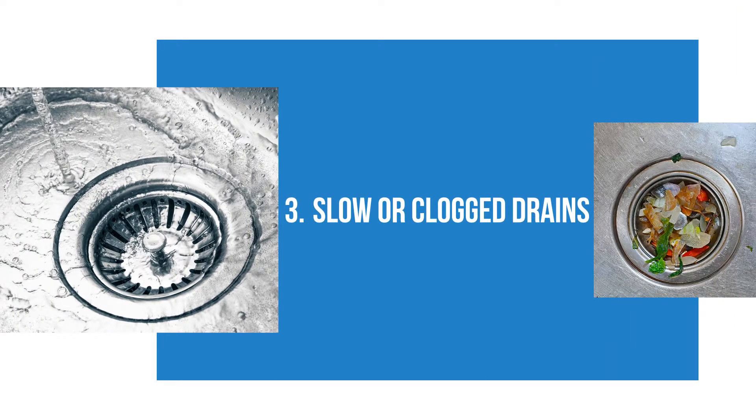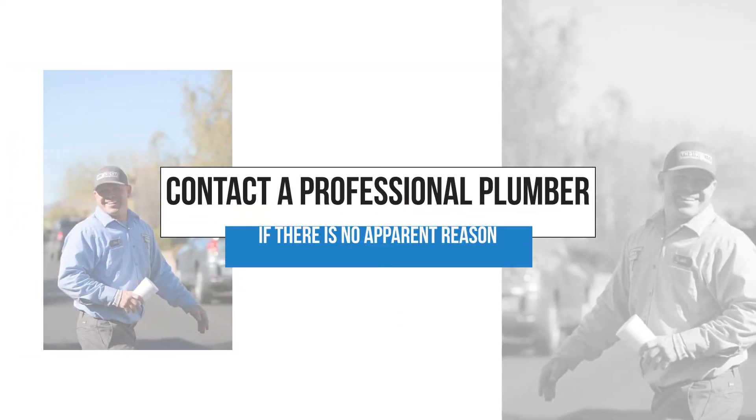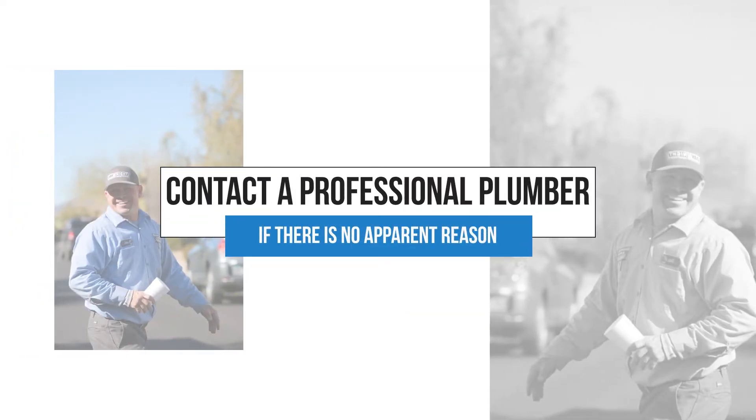Slow or clogged drains. Installing drain screens can prevent this issue from happening again. However, contact a professional plumber if there is no apparent reason.